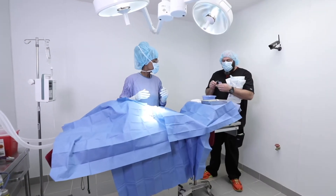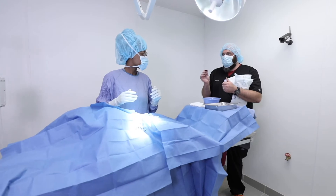Our vet tech program stands out from other programs in that whenever our students graduate they have around 850 clinical hours, which is significantly more than any other program in the country.